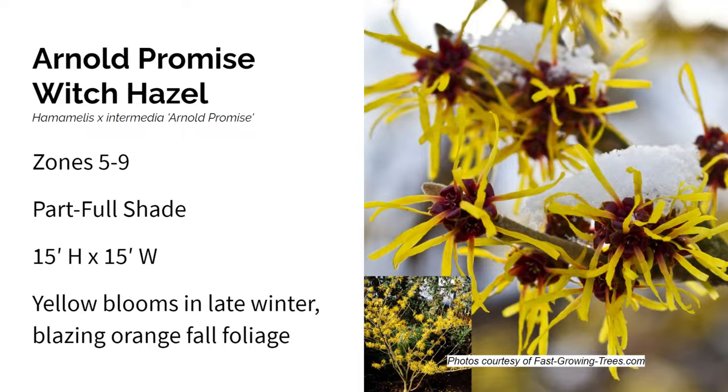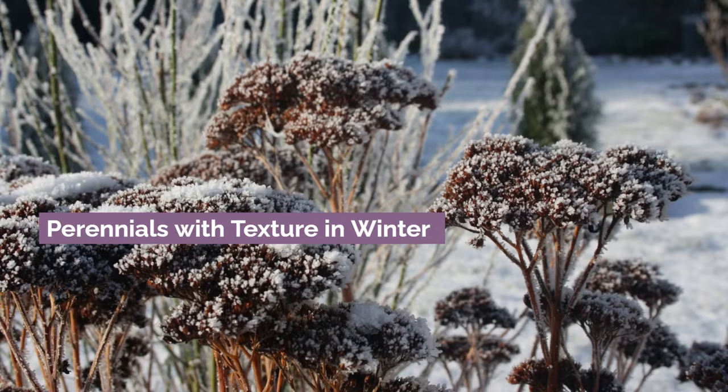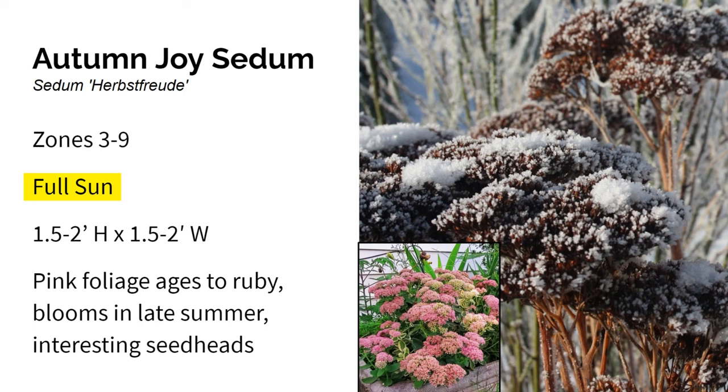Next up, we have some perennials with texture — like seed pods, seed heads, or foliage — that are great for winter gardens. First is Sedum Autumn Joy. It grows in zones three through nine in full sun and gets about one and a half to two feet high and wide. Autumn Joy Sedum is very low maintenance and easy to grow. In late summer, it gets beautiful flat-topped flowers in different shades of pink, and it's very pollinator-friendly. What I love about Autumn Joy is how beautiful it looks in the winter — the seed heads get very dark and the plant stays upright all winter.